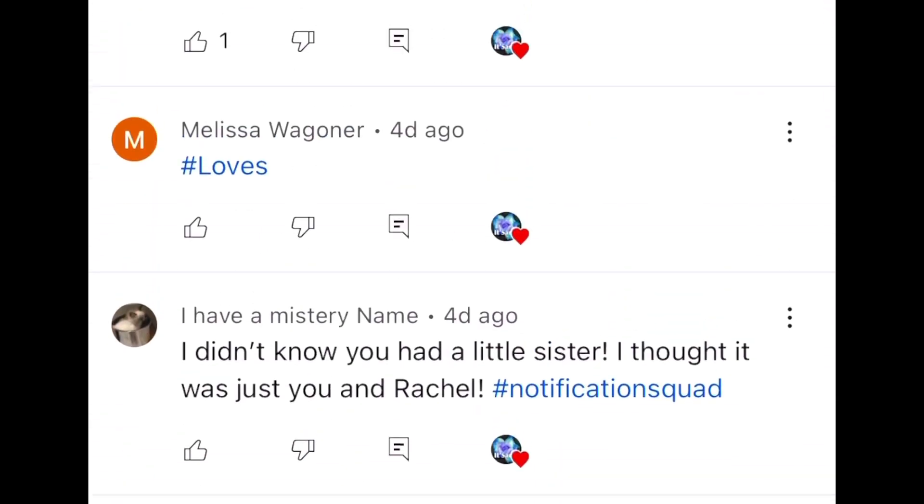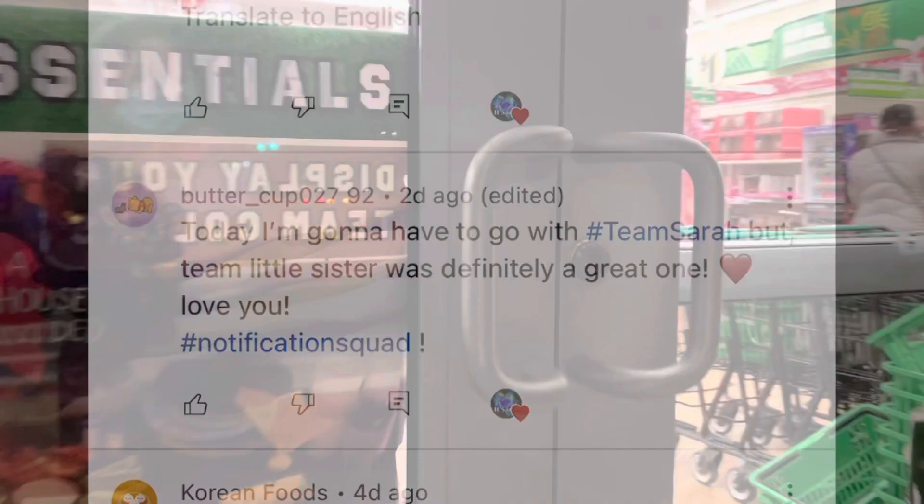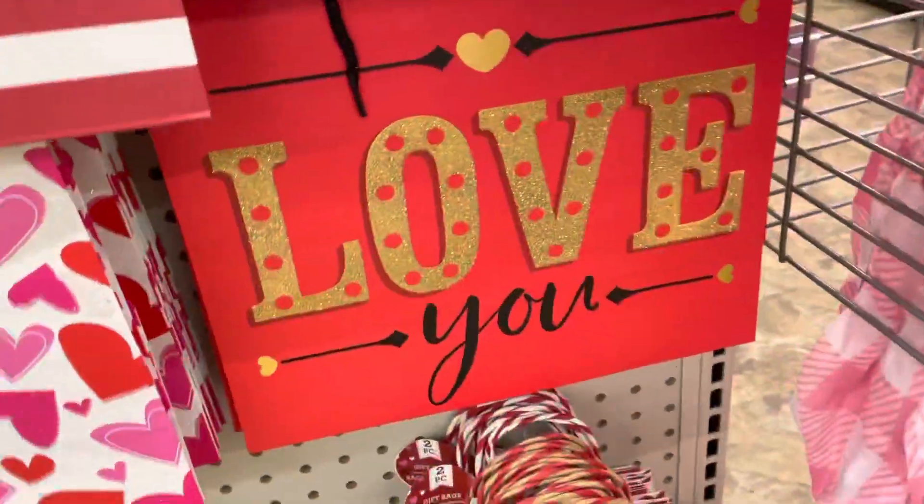Hey guys, here we are at Dollar Tree! Let's grab a cart and get fidget hunting. There's a bunch of decor over here. I love you guys so much!